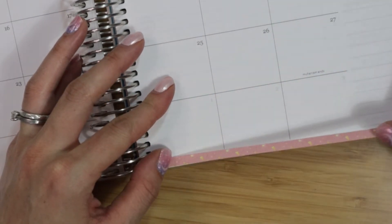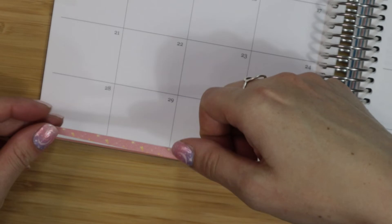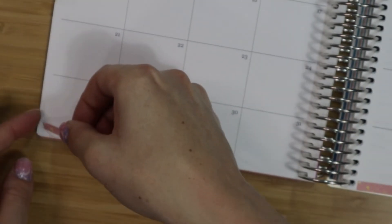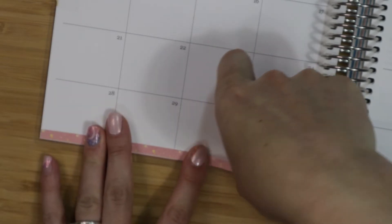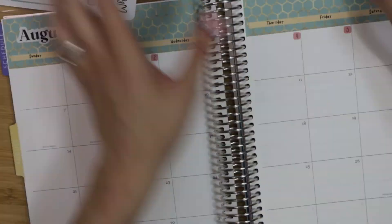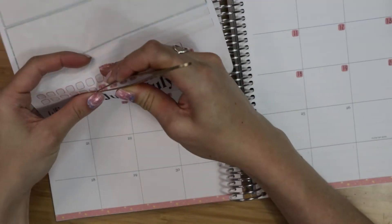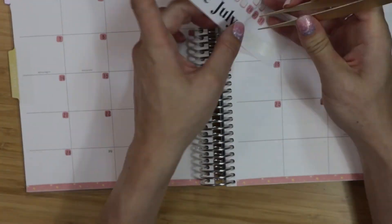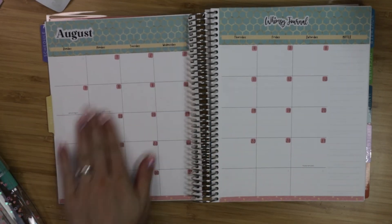They did send me extra pens, which is super nice — thank you so much, Erin Condren team. I feel really honored to be chosen this month and given this opportunity. And there we go — my monthly spread for August is already done, two months in advance!